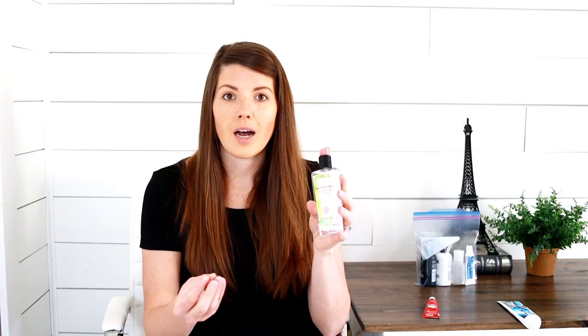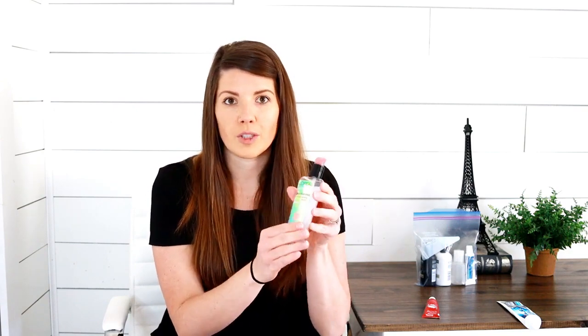Also, be sure to check the bottles you have for makeup and hair products, because some standard-size bottles are exactly 3.4 ounces. For example, this hair serum I use is exactly a 3.4-ounce bottle, so I don't have to condense it. Just check the ounces on all your products because sometimes you don't have to transfer them into smaller bottles.